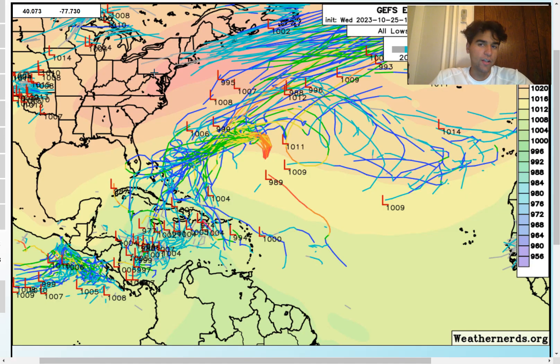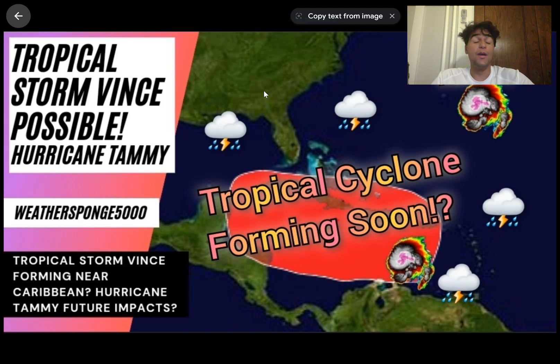Here's a quick look at the GFS ensemble members over the next 10 days — we do have several low pressure systems developing right over the Caribbean. Most of them are weak right now, but it seems like there'll be a better shot at rapid intensification in the more long-term future. We're still about 240 hours out, so there are still a lot of changes with the forecast. I'll keep an eye on how the ensemble members shift over the next few days. Thanks for watching — make sure to subscribe for more weather content, and I hope you all have a great day.